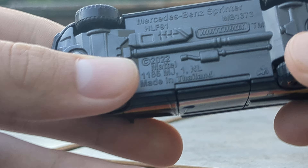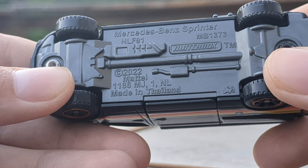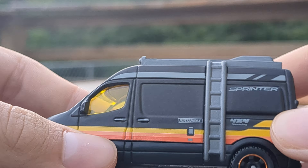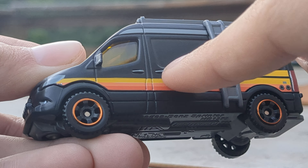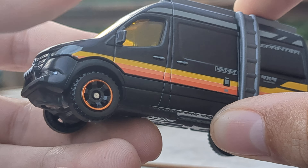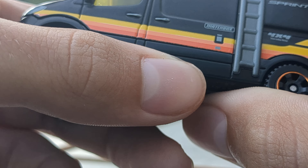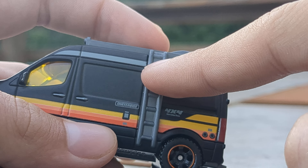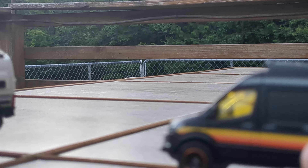We'll start with the base — Mercedes-Benz Sprinter 2022, Mattel. Really like it. Got this yellow window tint that kind of matches the yellow, orange, and red color scheme, and also matches the orange on the wheels — really nice. You've got this big ladder on the side.